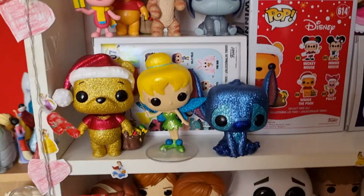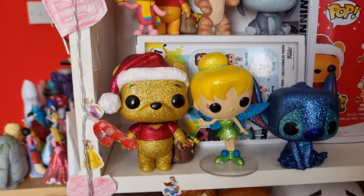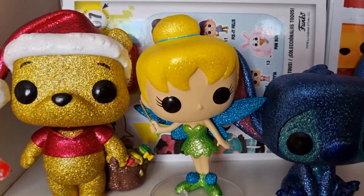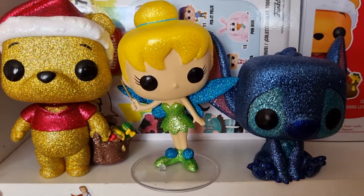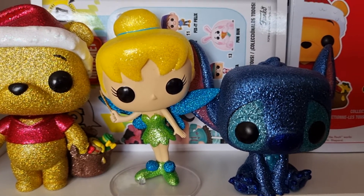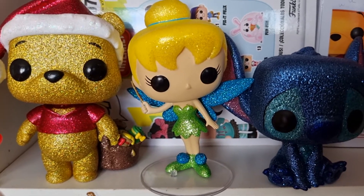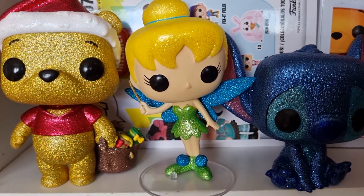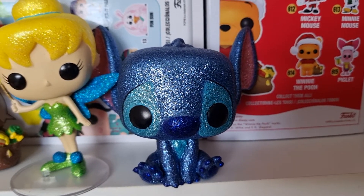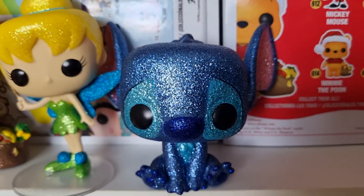Then we come down to my other diamond edition ones. We have the Primark exclusive Winnie the Pooh — he is beautiful. Then this is the Diamond Edition Tinkerbell. I got her from Hull Pops, they are an amazing company so I suggest you check them out. She is gorgeous and I definitely think Tinkerbell deserves to be covered in glitter. Then we have the Diamond Edition Stitch from the Entertainer — the blues and the pinks on him, he is just absolutely beautiful.